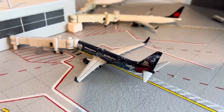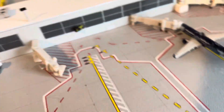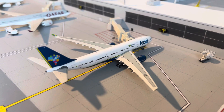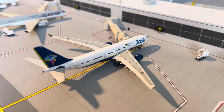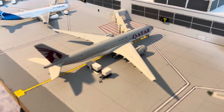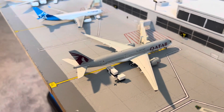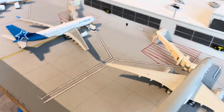A WestJet 737-800 in the Walt Disney World livery heading up to Toronto. Here we have an Azul A330-200 just arrived in from Campinas, and will be taxied over to a hard stand for a departure later tonight. Qatar Airways A350-900 just arrived from Doha and will be going right back out to Doha — Middle Eastern flights arrive and depart in the morning, or late morning early afternoon.